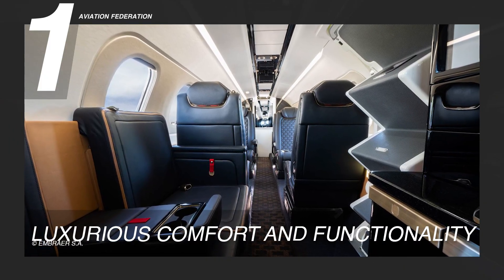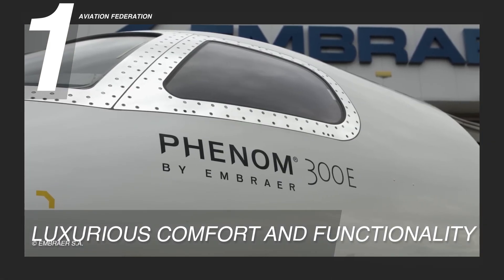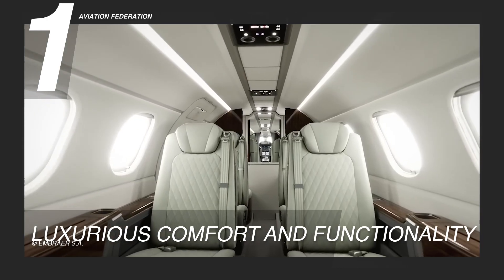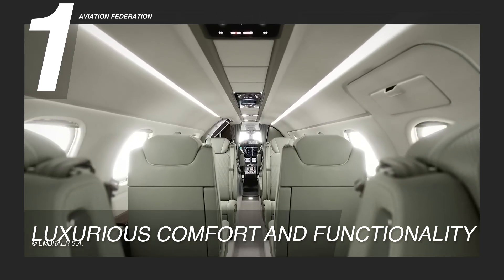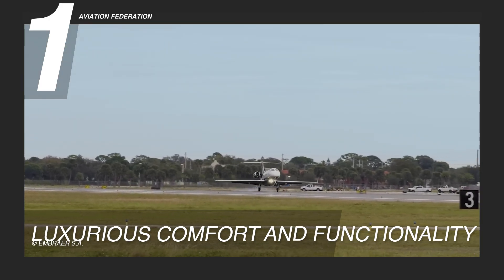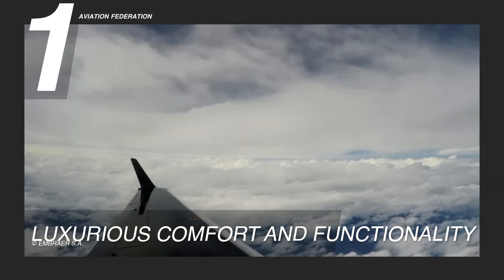Reason 1: Luxurious Comfort and Functionality. The Embraer Phenom 300E stands out as a super lightjet celebrated for its lavish comfort and smart cabin design. With room for up to eight passengers and a flight range of up to four hours, it provides a chic, practical, and value-rich travel experience.